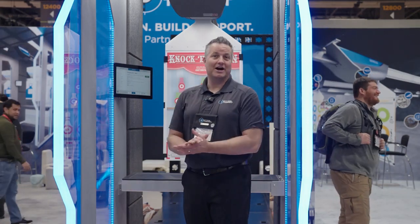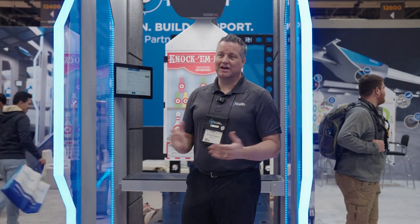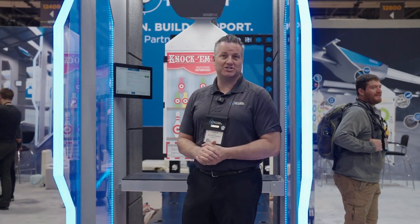Welcome to SHOT Show 2023. I'm Chris Hart with Action Target. I'd love to show you what's new here in the shooting range industry.